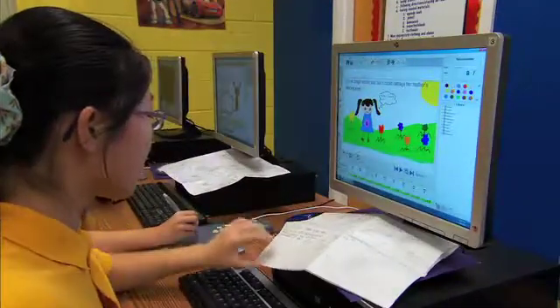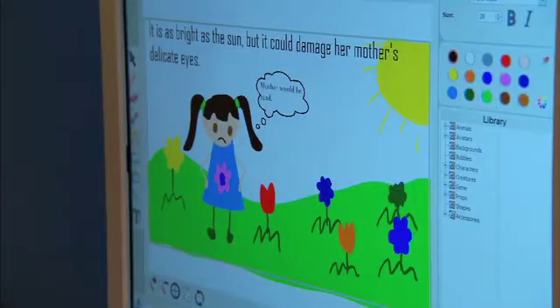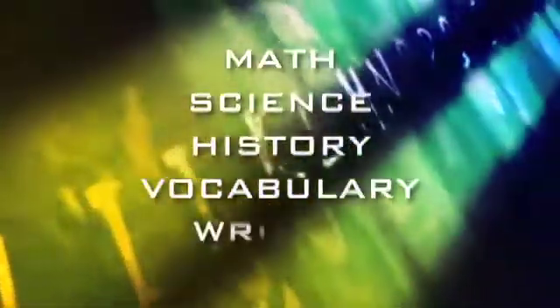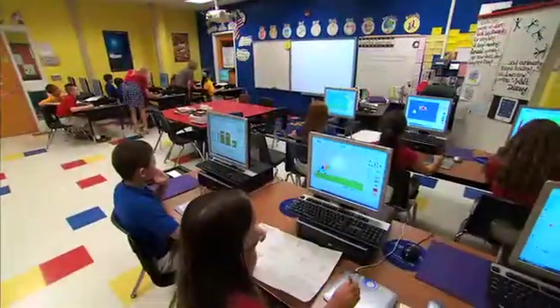Created by TuneBoom Animation, a worldwide leader in digital content and animation software, FlipBoom is an innovative animation software that allows students to create animations to demonstrate their understanding of math, science, history, vocabulary, and writing. When integrated into cross-curriculum material,